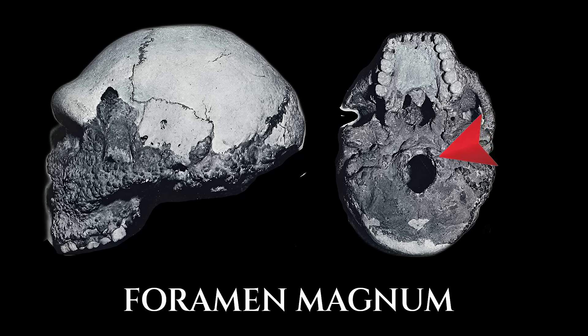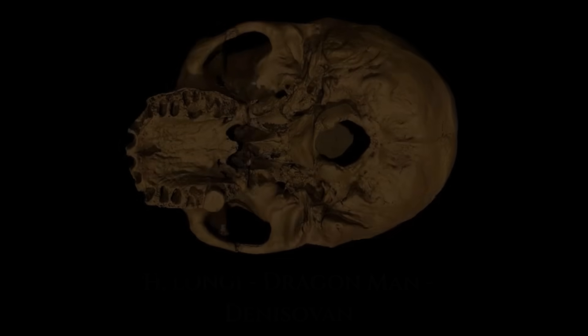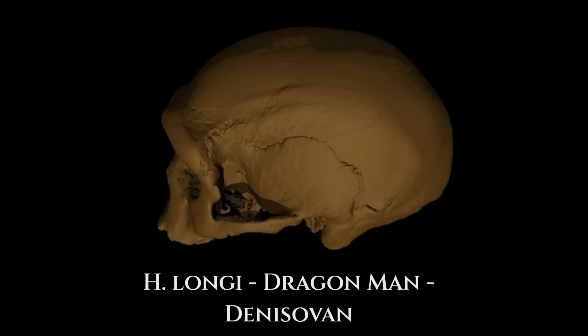Jebel Irhoud, a Moroccan specimen dated to 300,000 years ago, shows a more centralised and round foramen magnum. Modern humans maintain this configuration today. It supports a vertical posture, upright head, and agile locomotion. The forward shift is not just anatomical — it's behavioural, representing a commitment to a fully upright, mobile, and long-distance-adapted lifestyle.